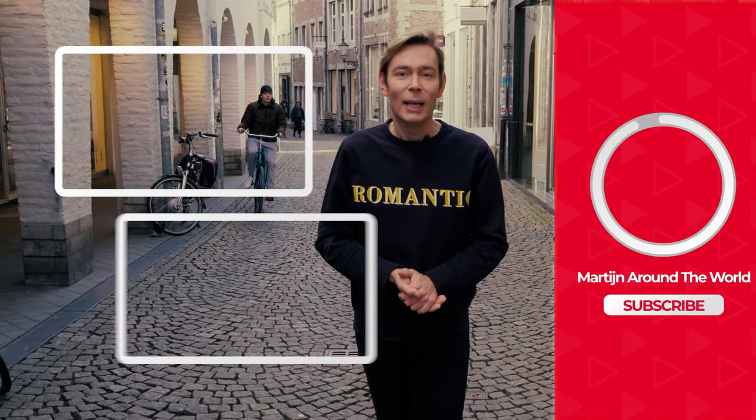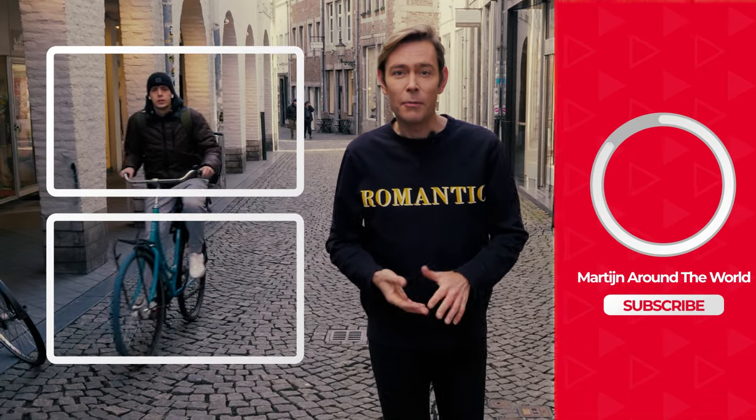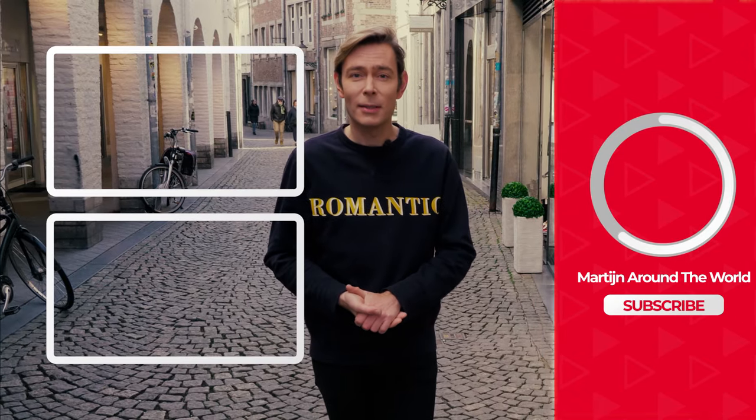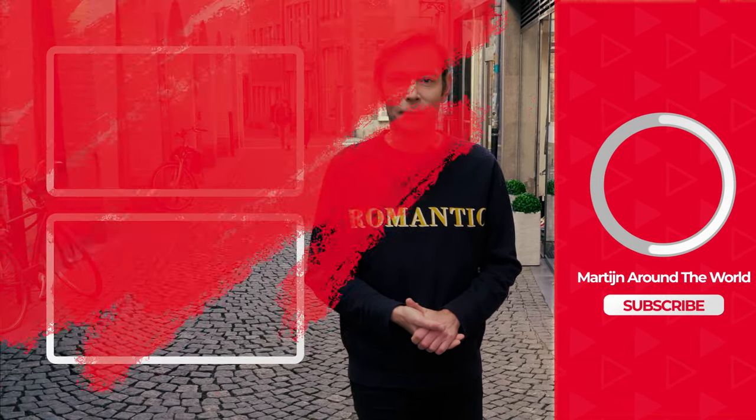When you like this video, just give a thumbs up — thank you so much. And subscribe to my YouTube channel if you don't want to miss new episodes. It's totally free and it enriches your view on the whole world. Tot ziens! Ciao! Hasta luego!